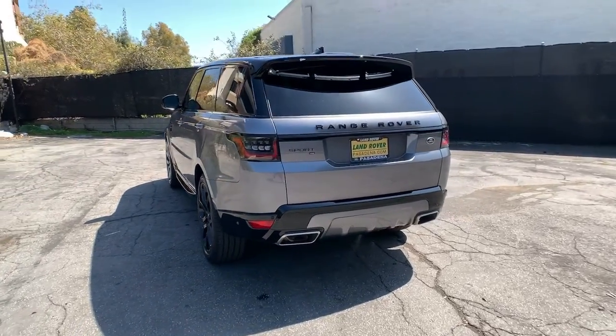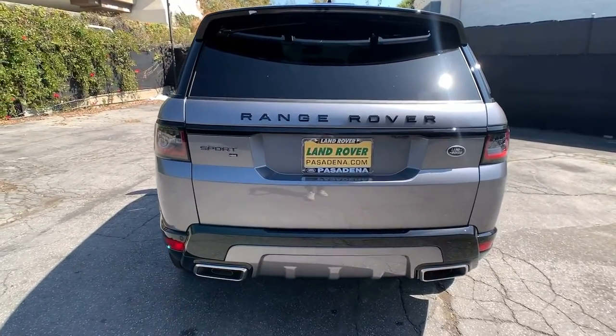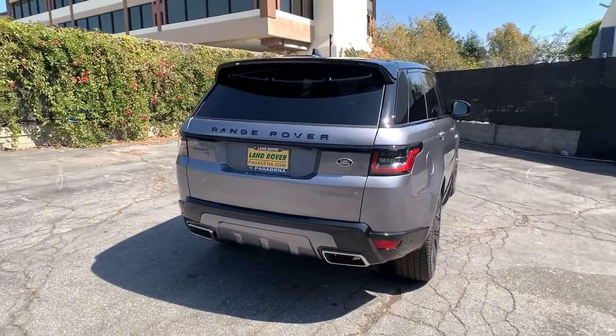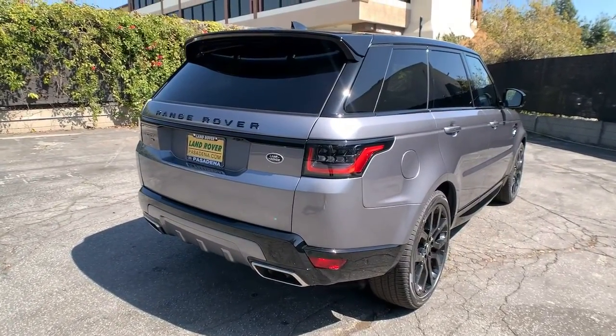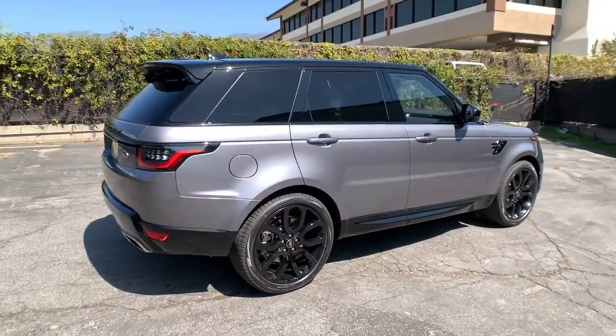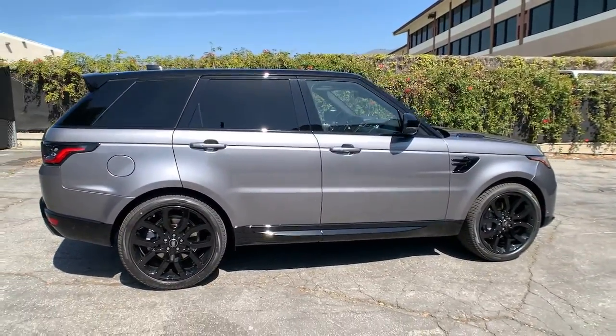The following are some of this vehicle's highlighted options: panoramic roof, keyless entry, navigation system, sun/moonroof, four-wheel drive, power liftgate, lane-keeping assist, remote engine start, keyless start, heated rear seat.